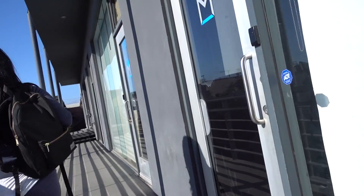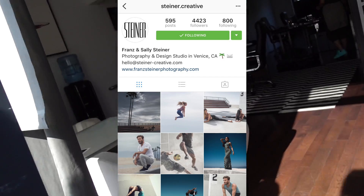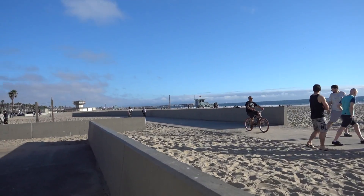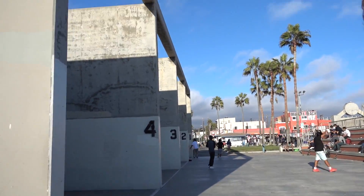It's 2:04, getting warmer. We're currently out here on Venice Beach picking some locations. It's a beautiful day and we're excited.